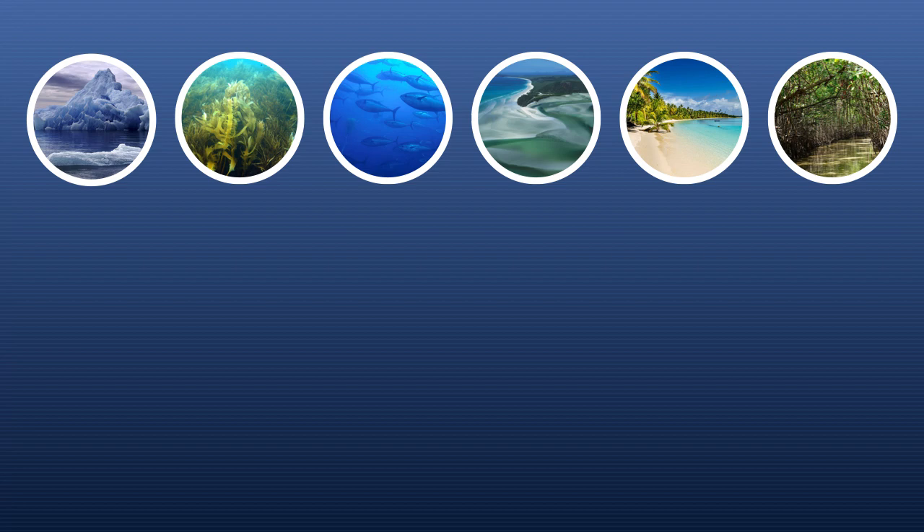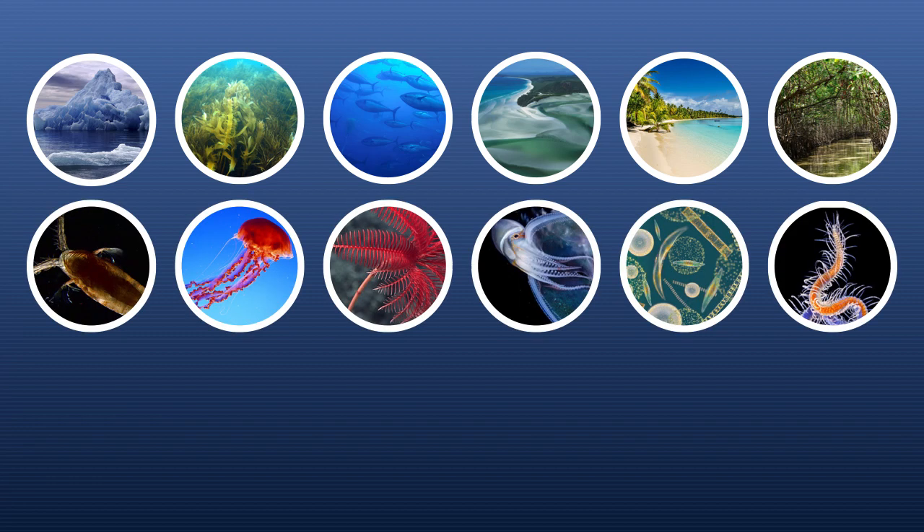Marine environments range from tropical reefs to polar oceans, kelp beds and seagrass meadows, pelagic waters, estuaries, beaches, and mangrove forests. And it's not all sharks and killer whales. Marine organisms are amazingly diverse, from planktonic copepods and unicellular algae, to sea lilies and jellies, and all sorts of amazing worms.